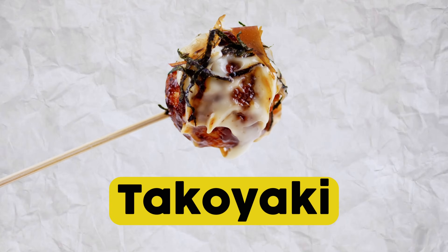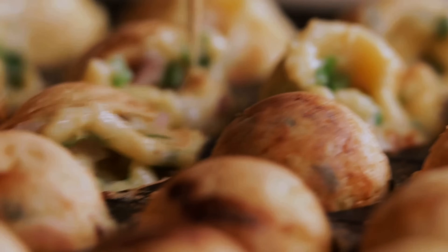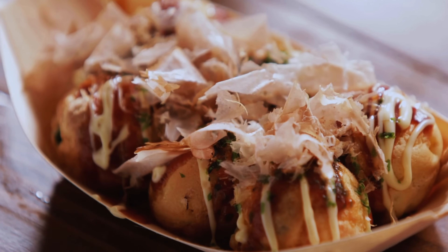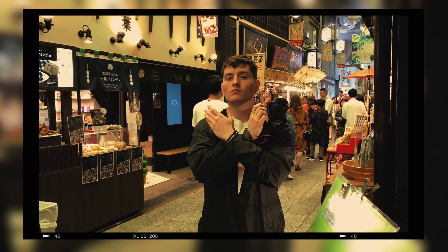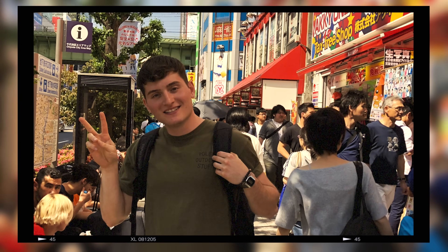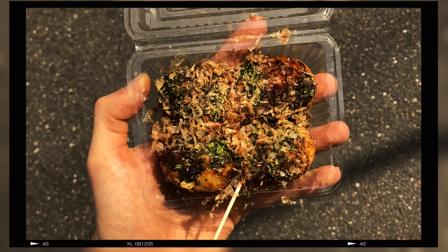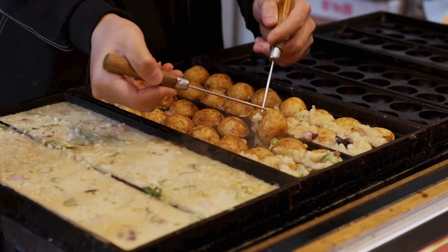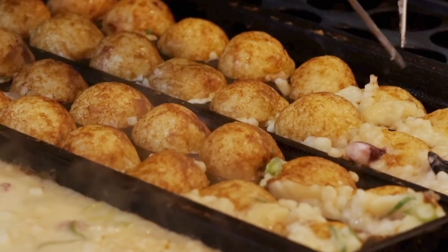Takoyaki are octopus-filled dough balls — crispy on the outside, gooey on the inside, making them sort of like an oceany, fishy Japanese gusher. Takoyaki was invented in the 1930s in Osaka. It got famous because: one, it's delicious; two, it looks cool; and three, it looks cool to watch being made. When I was in Japan staying in Kyoto, I remember this little dude out there just grilling takoyaki on a massive plancha. There's just something about staring at a hot, bubbly plancha as someone uses toothpicks to flip around little octopus balls.